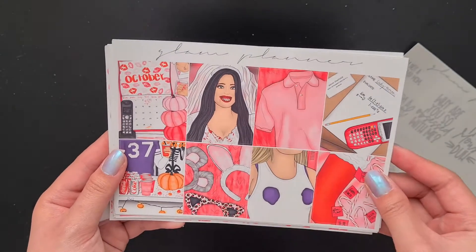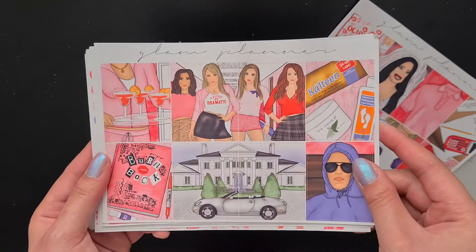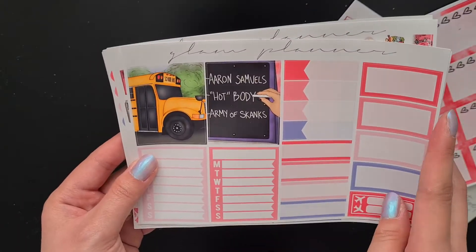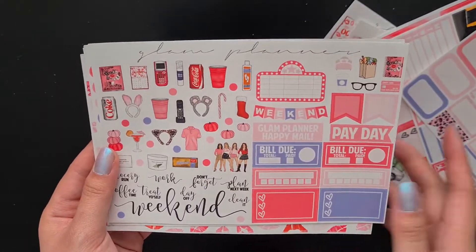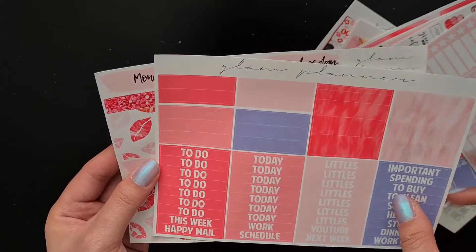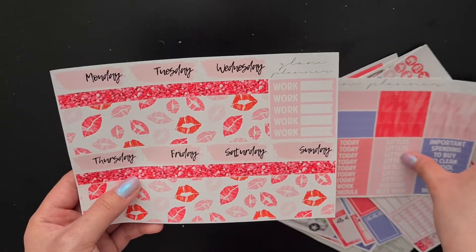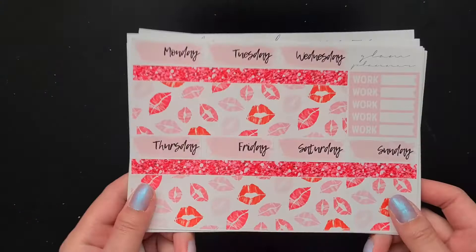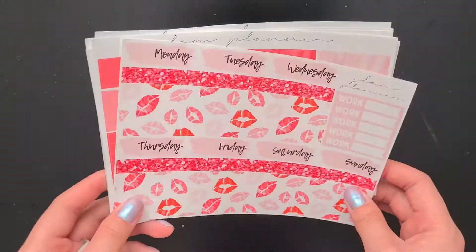This girl literally went above and beyond — she gave me the extra full boxes, including the Halloween ones. There's so many full boxes here and I love it. The rest of the stuff in the kit includes heart checklists, more boxes, some deco, some flags, more heart checklists, deco boxes, a deco page, littles and icons, washi, pattern washi, little other headers, actual bottom washi, and date covers. That is the Mean Girls Luxe kit. I'm so glad someone in the buy/sell/trade group had this and was willing to sell it to me. I'm so excited to use this on the week of October 3rd.